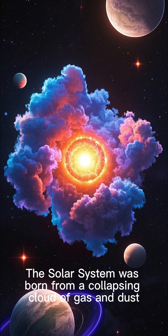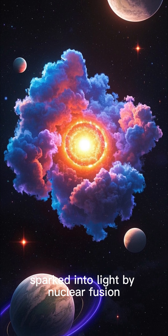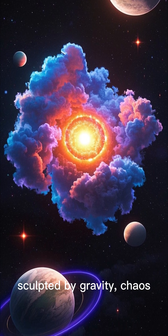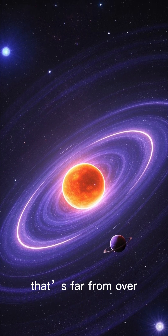The solar system was born from a collapsing cloud of gas and dust, sparked into light by nuclear fusion, sculpted by gravity, chaos, and collisions — and now sails through the galaxy on a journey that's far from over.